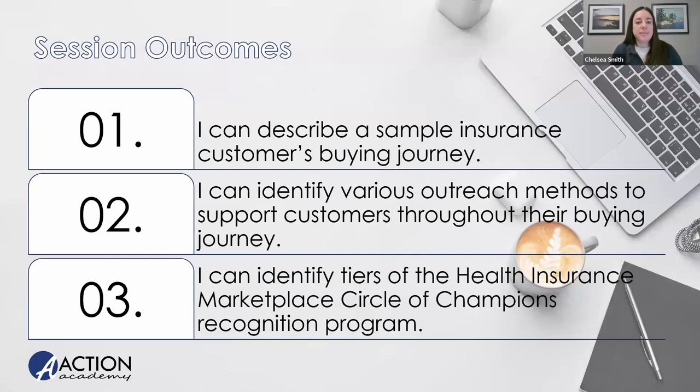By the end of today's course, hopefully you should be able to describe a sample insurance customer's buying journey — what kind of goes through the mind of one of your clients when they are looking to purchase health insurance from you. How to identify various outreach methods to support customers throughout their buying journey, and how to identify tiers of the health insurance marketplace circle champions recognition program.